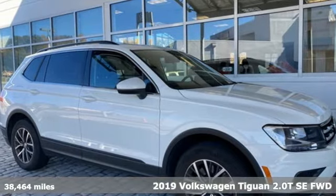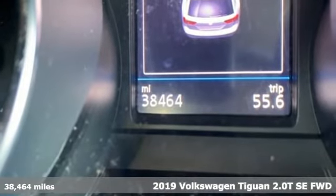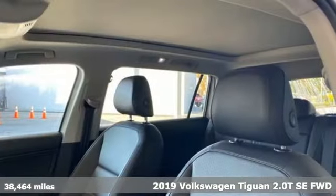Here's the 2019 Volkswagen Tiguan. Sophistication, space, and common sense are the essence of this adaptable utility vehicle.